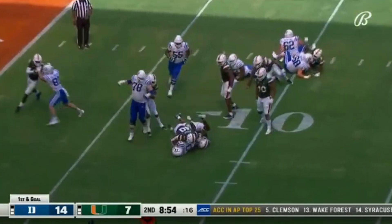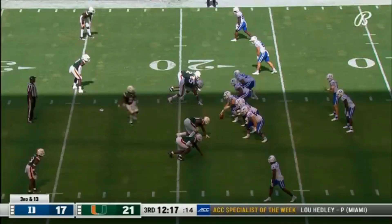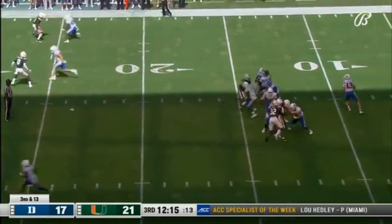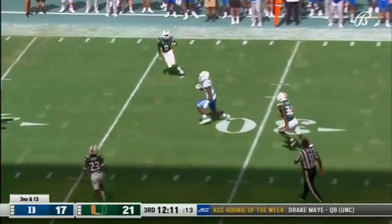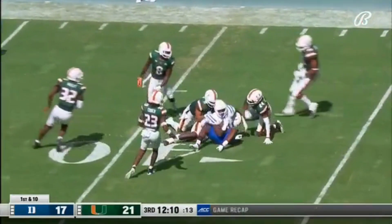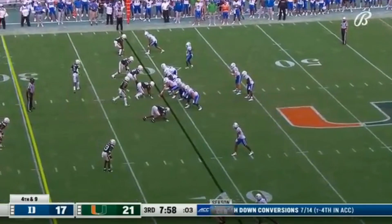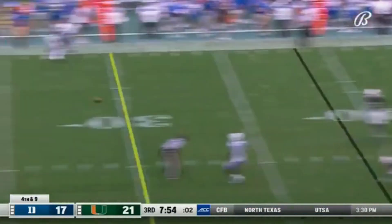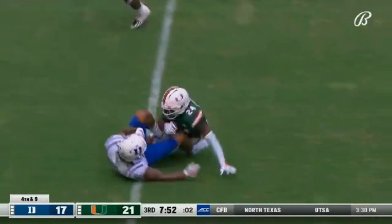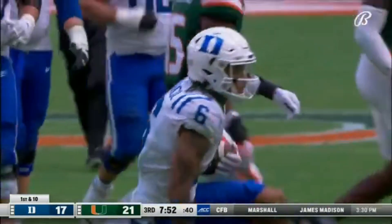This is Waters — got to be safe and smart with it. Third and 13 for number 13, extending the play, that's complete — Jordan Waters — and he's up near the 38. Fourth down situation: Leonard with the throw over the middle, he's got an open man at the 20. Eli Panko makes the catch and Duke converts.